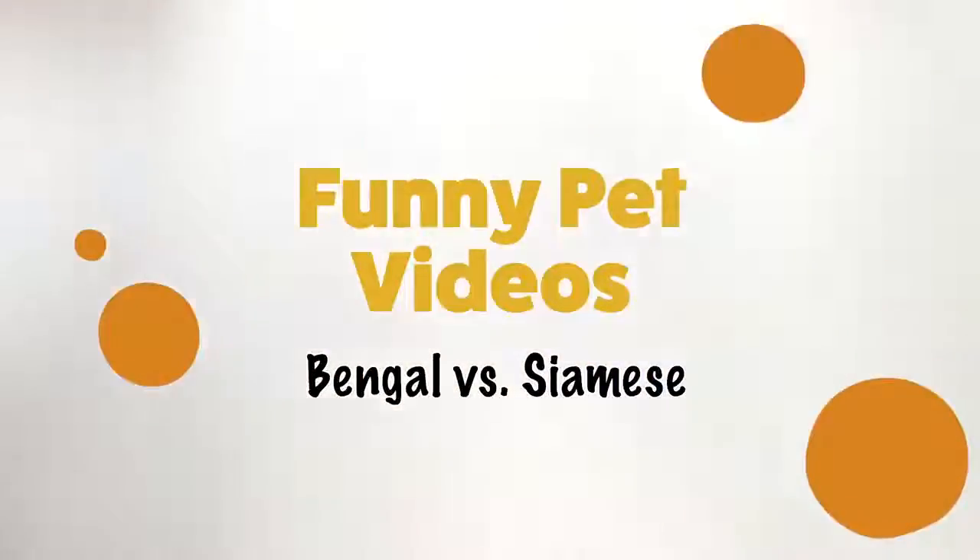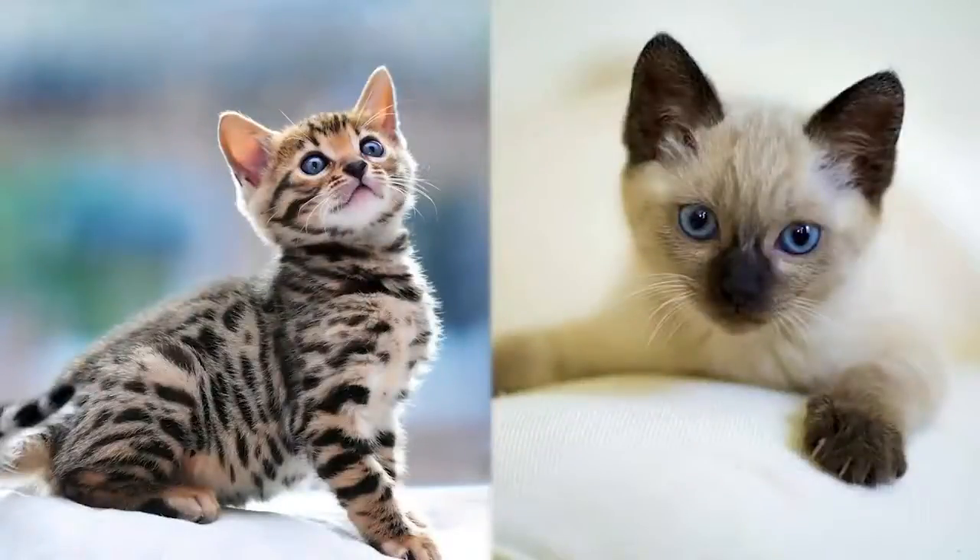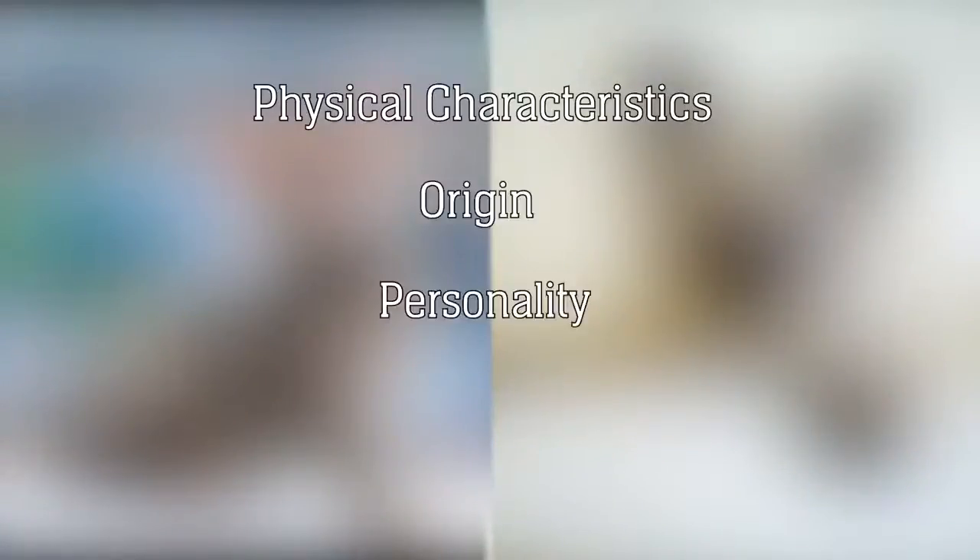Hey guys, welcome back. Today we'll be looking at two types of cat breeds: the Bengal cat and the Siamese cat. We'll be doing a side-by-side comparison looking at their physical characteristics, origin, personality, and a few nutritional tips to keep them happy and healthy.